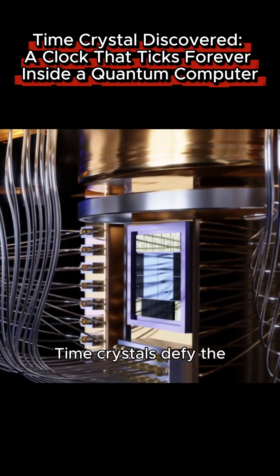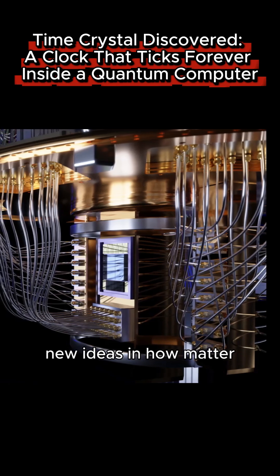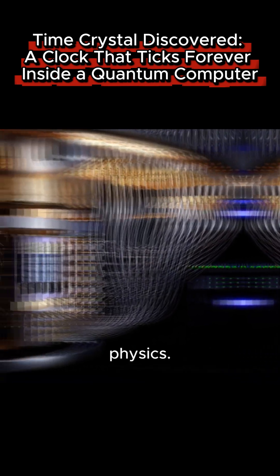Why does this matter? Time crystals defy the usual rules of physics. They don't settle or exhaust. They unlock new ideas in how matter can behave. And quantum computers can now do more than compute — they can explore exotic physics.